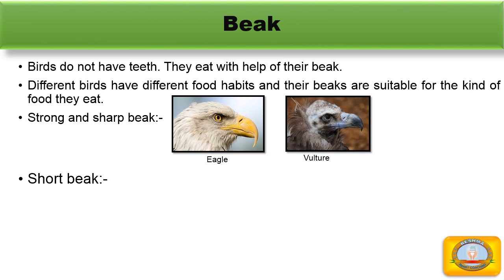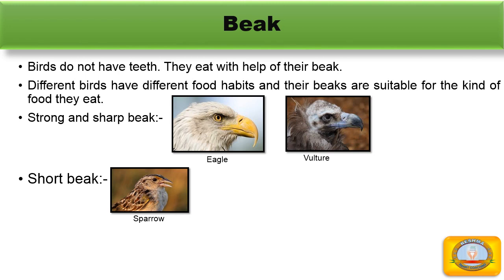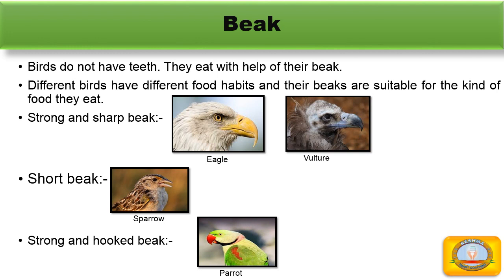The second type is a short beak. Birds that eat seeds and nuts, such as sparrows, have a short beak that helps them to break open the seeds. The next type is a strong and curved beak. Parrots have a strong and curved beak to eat fruits and nuts.